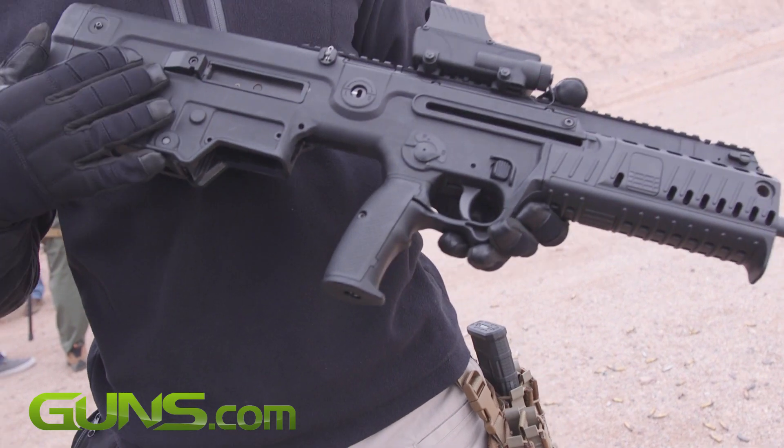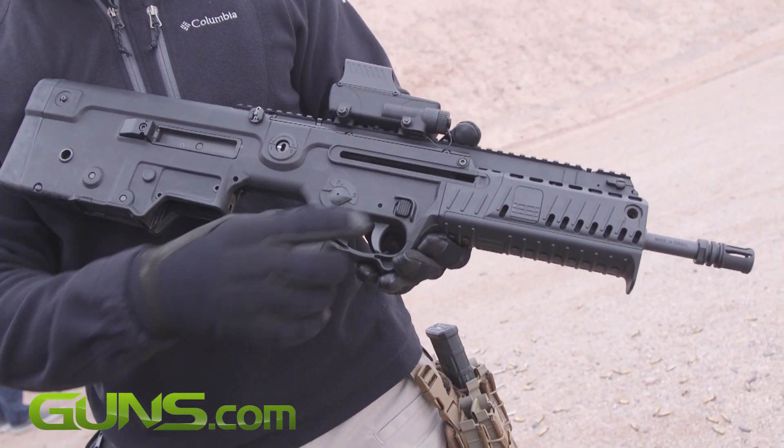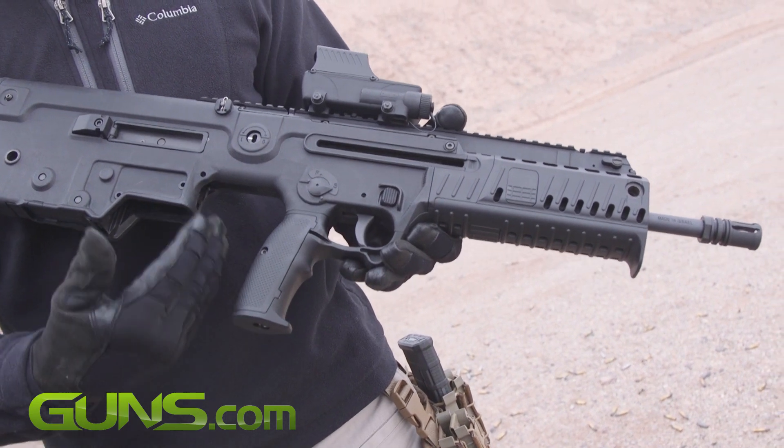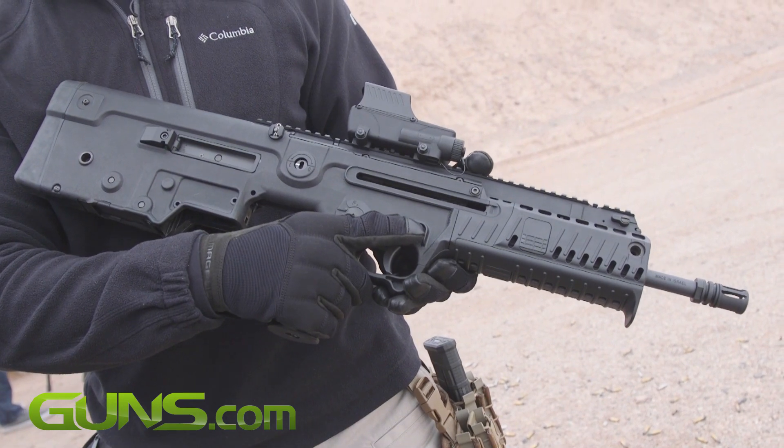The difference between this and the Tavor, except the size, is the mag release. Unlike the Tavor, where it is right here, the mag release in the X95 is up front, like an AR style.